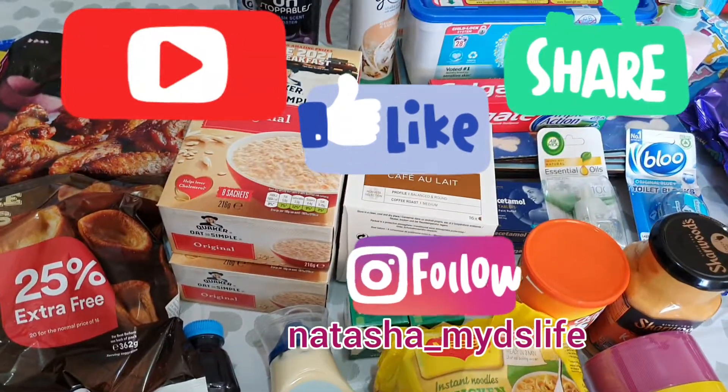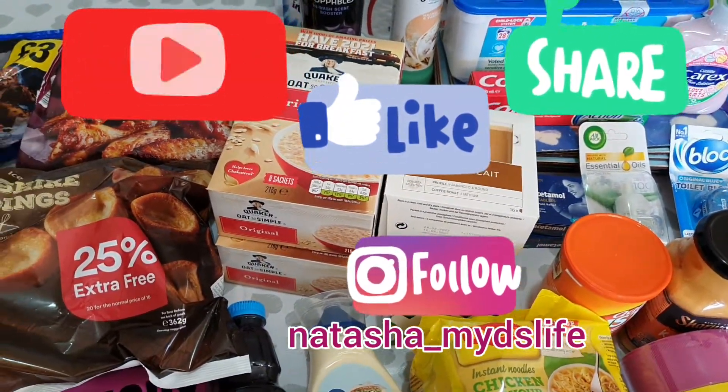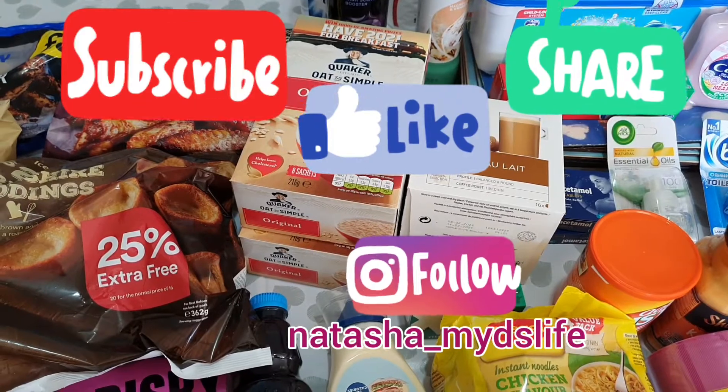Hi everyone, hope you're doing well. Welcome back to my channel. Today I'll be doing a small grocery haul from Iceland.